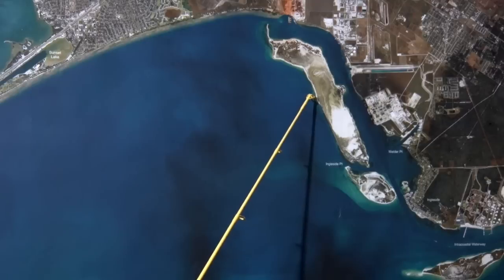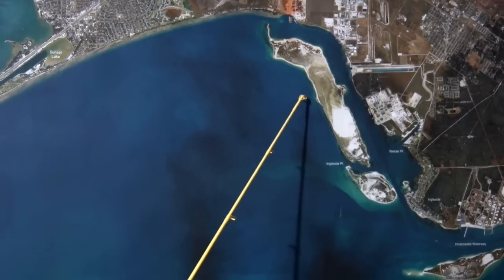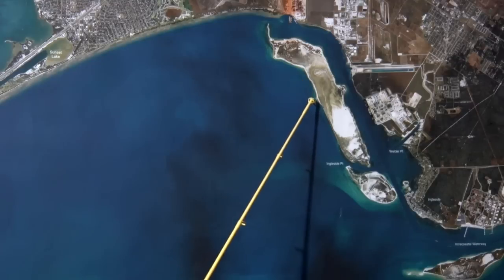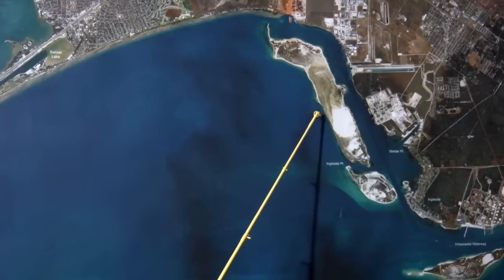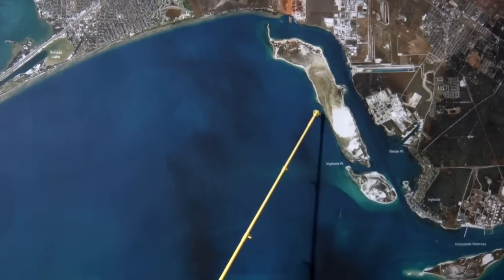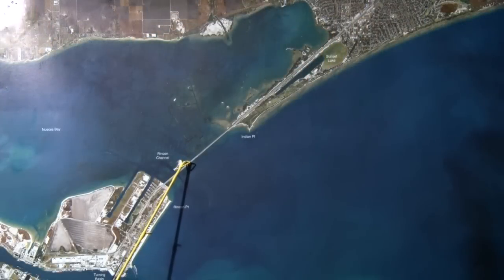Over here by Ingleside we're starting to see a lot of flounder start gathering up on this outside edge. A lot of flounder guys have been in here fishing. Get in here, go down this sand edge with either live finger mullet, mud minnows, or bounce a gulp on a jig head on the bottom. This outside sandbar has got a lot of flounder on it.